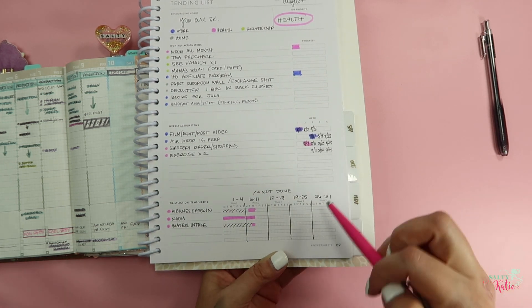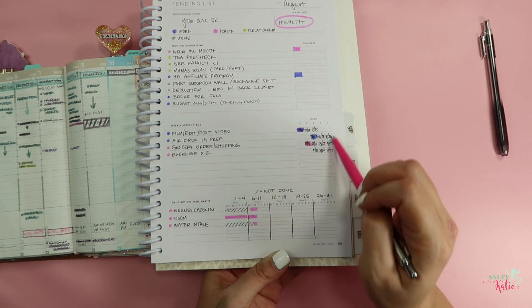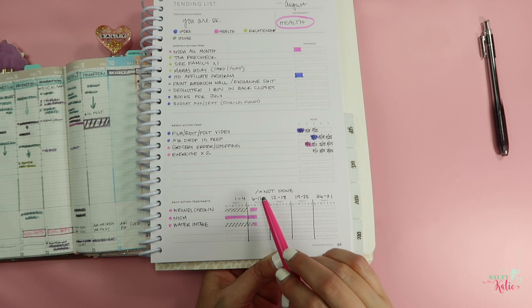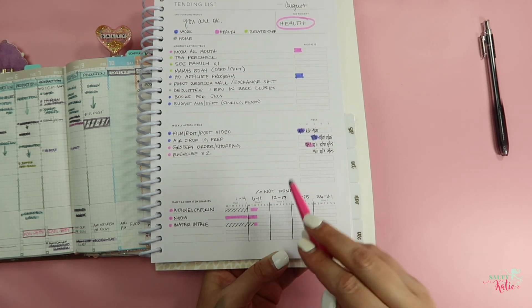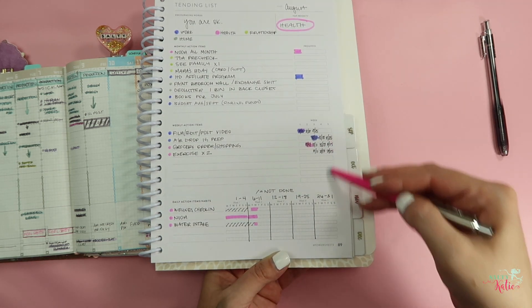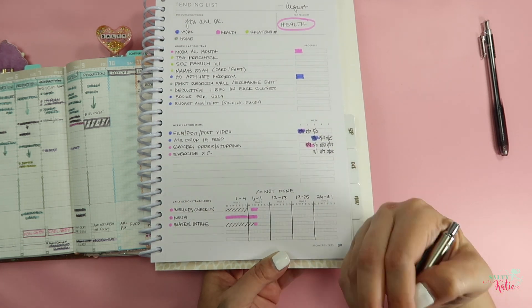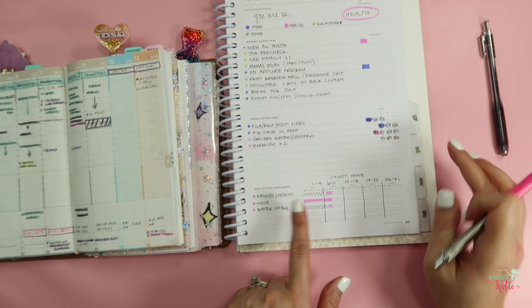For whatever reason, not knowing what week it was had been a barrier to me effectively using the PowerSheets. So I put the dates in, and so far it's working well — I can tell what day it is, which sounds silly but it helps. If you've got PowerSheets and you're having a similar thing, I'd encourage you to try actually marking the dates and then let me know how it goes. At the end of August I plan to come back and show you these couple of little hacks, with entering the dates being one of them, and see if it made a difference.